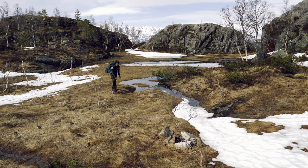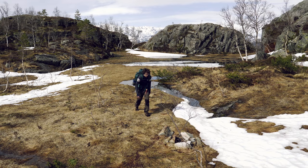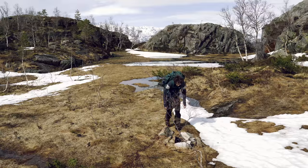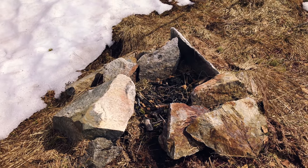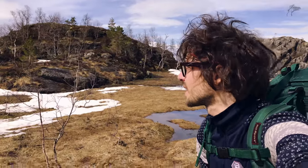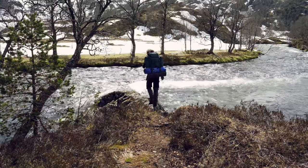Great minds think alike — there have been people here before me and they set up a fire pit, so this is perfect. The ground beneath me is quite dry as well, so this is a splendid campsite. Let's just pitch the tent.